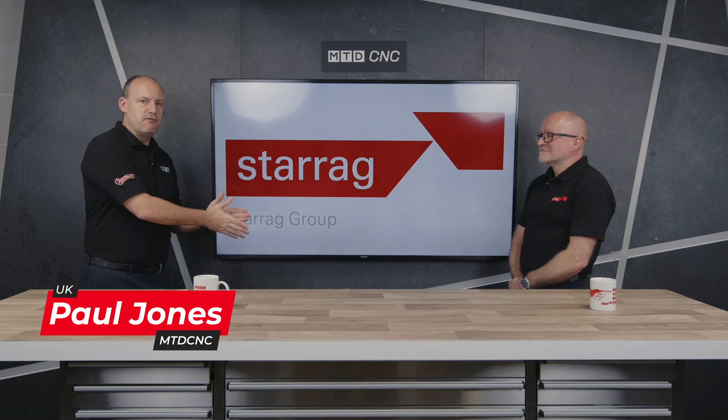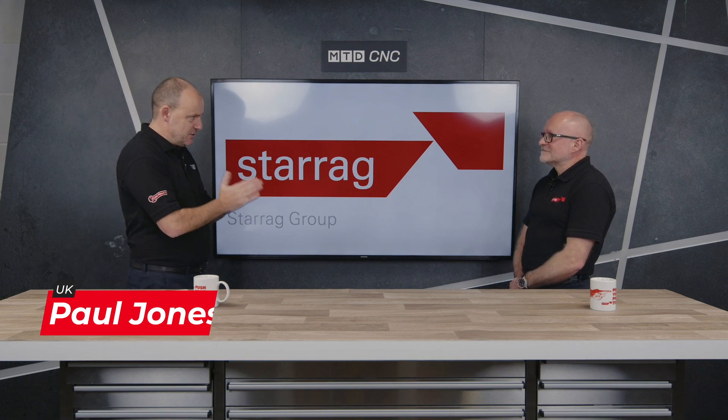So in today's feature, I'm with Lee Scott from the Starag Group. We're going to be talking about aluminium machining within the aerospace sector.